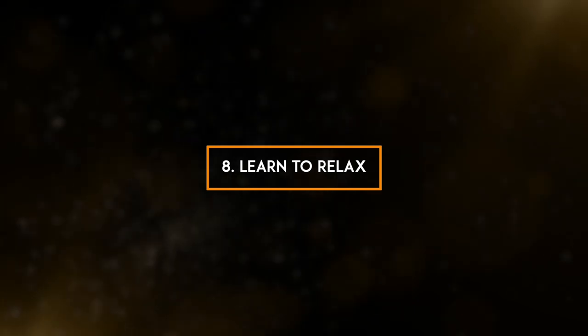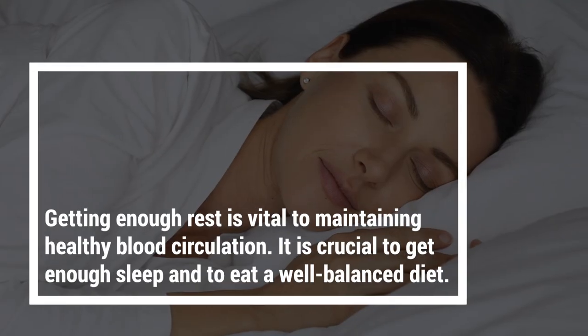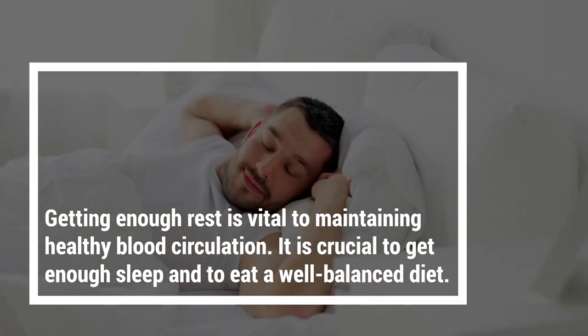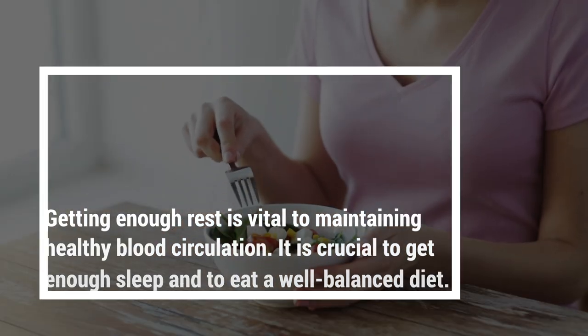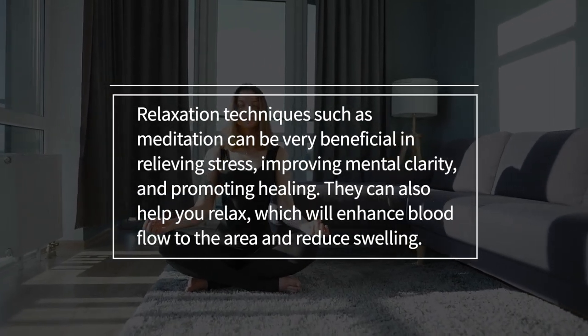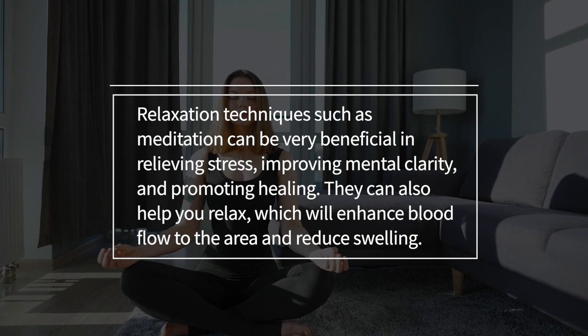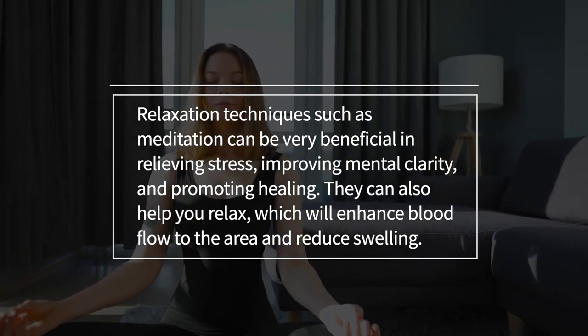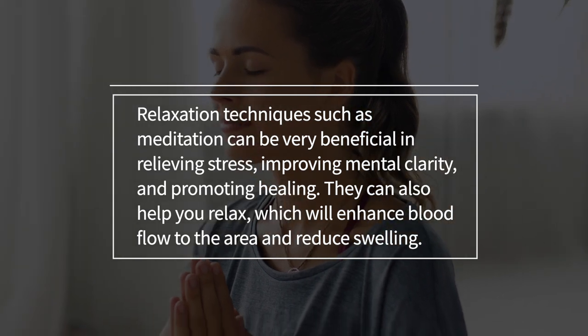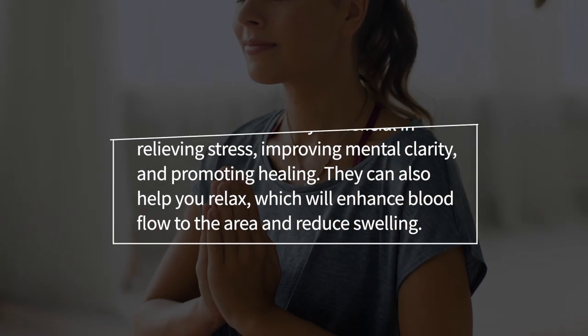8. Learn to relax. Getting enough rest is vital to maintaining healthy blood circulation. It is crucial to get enough sleep and to eat a well-balanced diet. Relaxation techniques such as meditation can be very beneficial in relieving stress, improving mental clarity, and promoting healing. They can also help you relax, which will enhance blood flow to the area and reduce swelling.